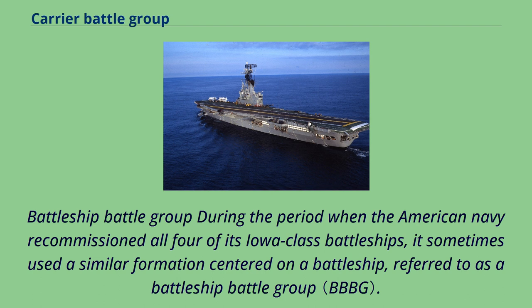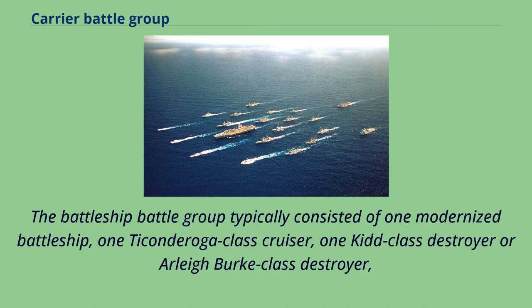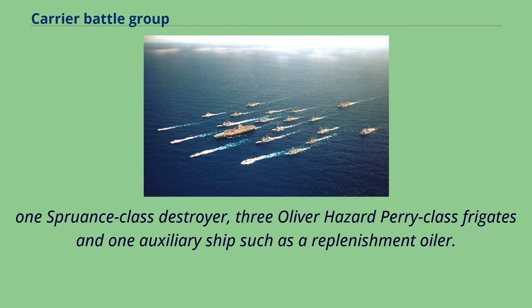During the period when the American Navy recommissioned all four of its Iowa-class battleships, it sometimes used a similar formation centered on a battleship, referred to as a battleship battle group, or alternately as a surface action group. The battleship battle group typically consisted of one modernized battleship, one Ticonderoga-class cruiser, one Kidd-class or Arleigh Burke-class destroyer, one Spruance-class destroyer, three Oliver Hazard Perry-class frigates, and one auxiliary ship such as a replenishment oiler.